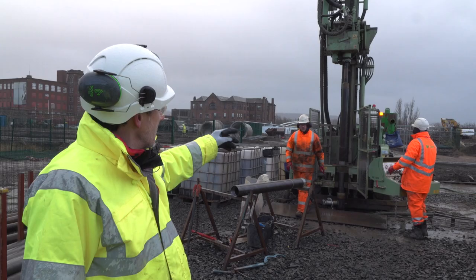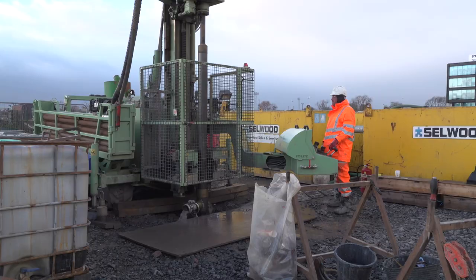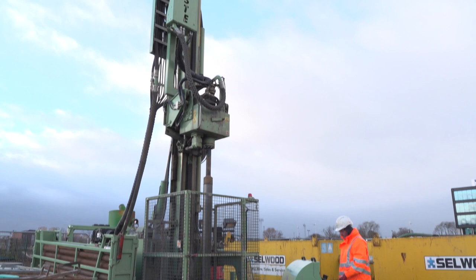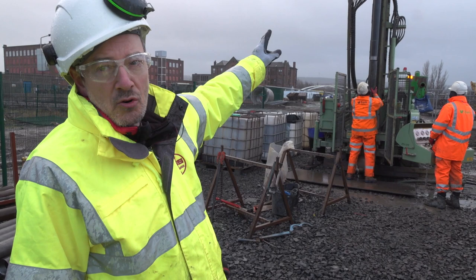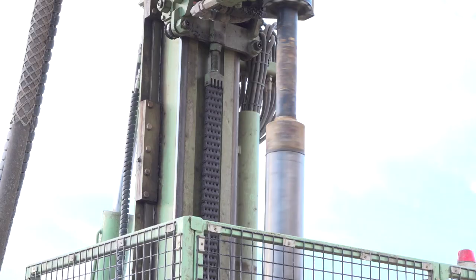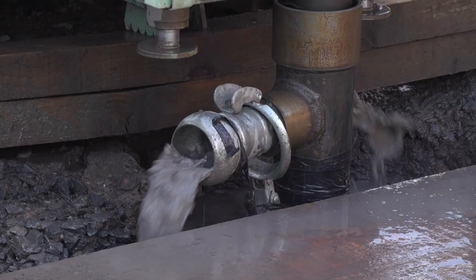This is a drilling rig. Basically it's an engine which rotates a core string or a drill string which then grinds its way through the rock. As you get deeper you have to add additional drill or core rods so you can go down and down the hole, and very shortly we should see the core as it comes out of the ground.